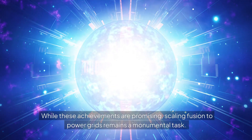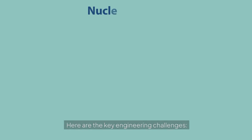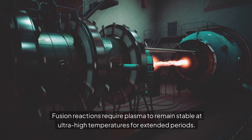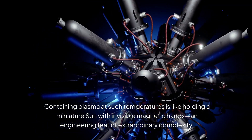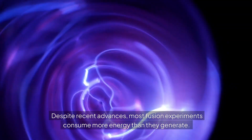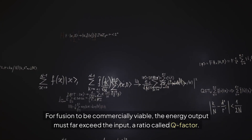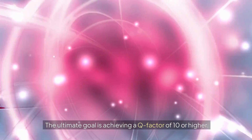While these achievements are promising, scaling fusion to power grids remains a monumental task. Fusion reactions require plasma to remain stable at ultra-high temperatures for extended periods — containing plasma at such temperatures is like holding a miniature sun with invisible magnetic hands, an engineering feat of extraordinary complexity. For fusion to be commercially viable, the energy output must far exceed the input, a ratio called Q-factor. The ultimate goal is achieving a Q-factor of 10 or higher.